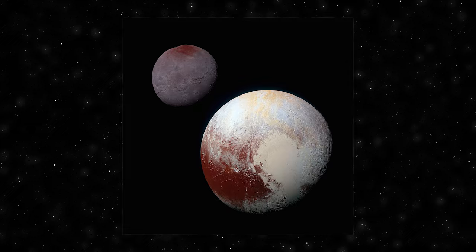Pluto stands — enthusiasts who ardently support the idea of Pluto being reinstated as the ninth planet in our solar system have formed a unique and passionate community.